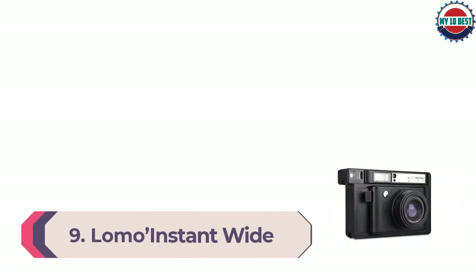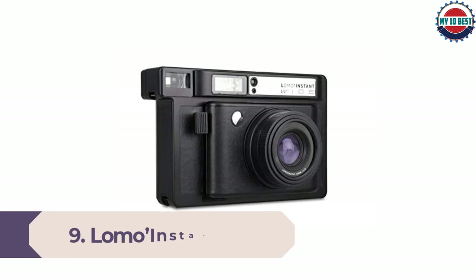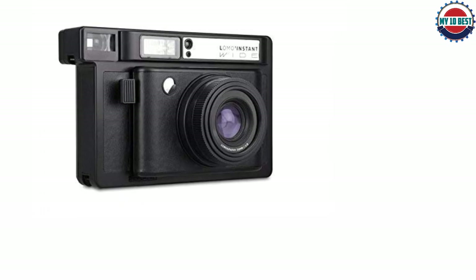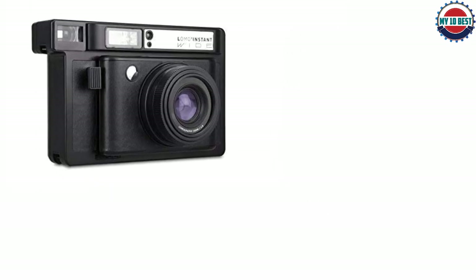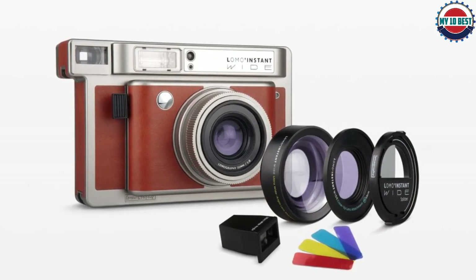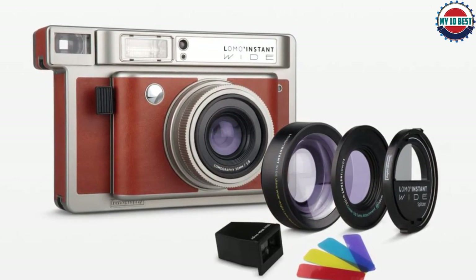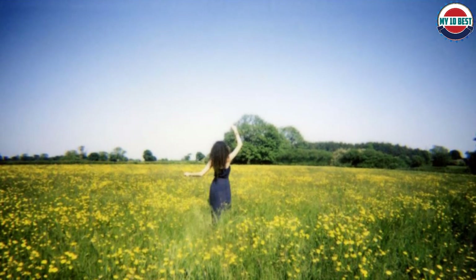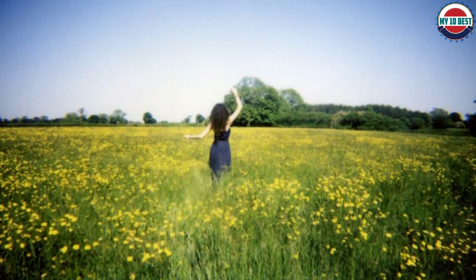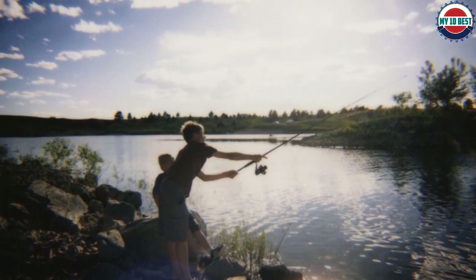Number 9: Lomo Instant Wide. By wide, Lomography really means wide — this instant camera takes Fujifilm Instax Wide film to produce prints up to 99 by 62mm. As such, the camera itself is fairly large and takes 4 AA batteries. Photographers who want something they can slip into a coat pocket might need to look at more compact options, but if you want a sharp retro-looking camera for uniquely wide images, this is a great bet. The lens cap also doubles up as a remote trigger, which makes taking party and group shots a great deal easier.